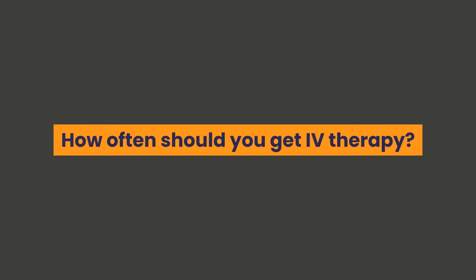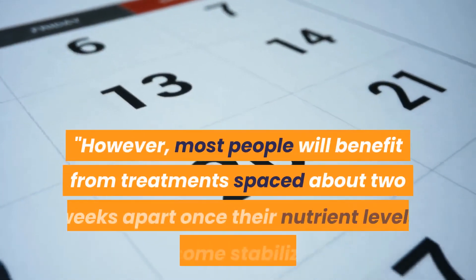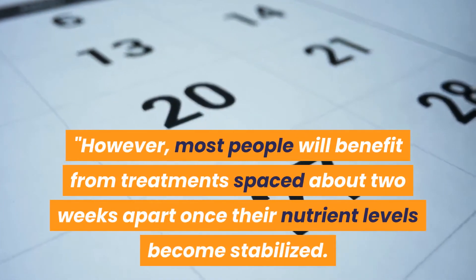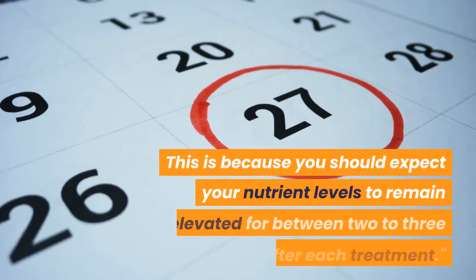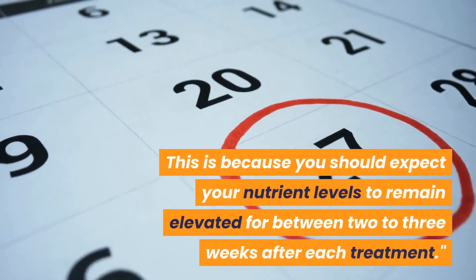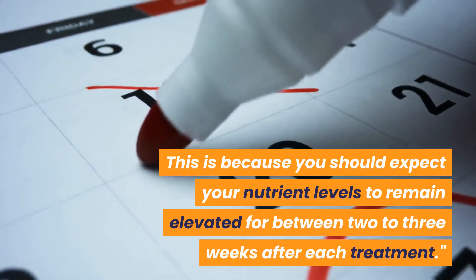How often should you get IV therapy? Most people will benefit from treatments spaced about two weeks apart once their nutrient levels become stabilized. This is because you should expect your nutrient levels to remain elevated for between two to three weeks after each treatment.